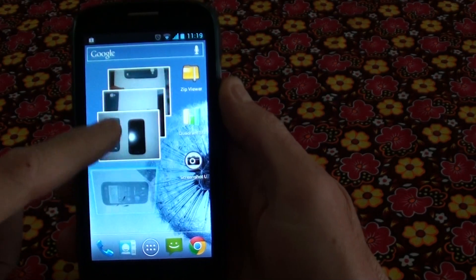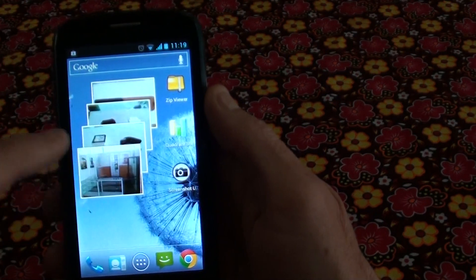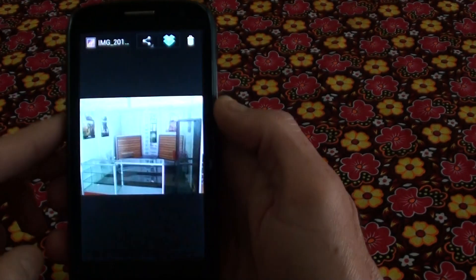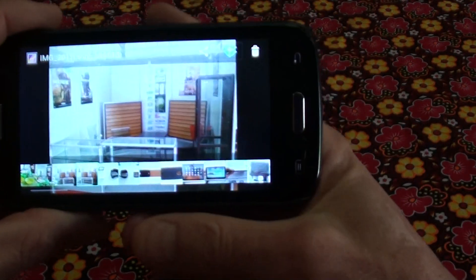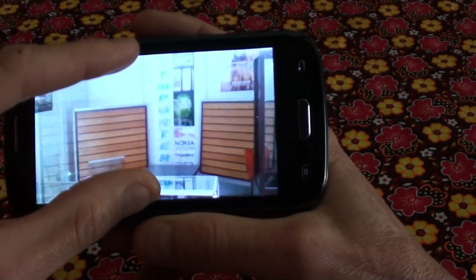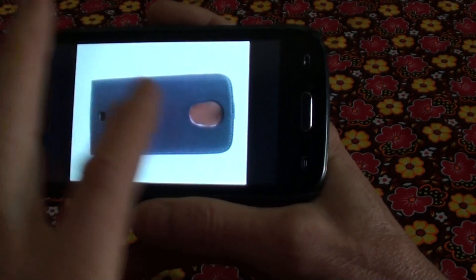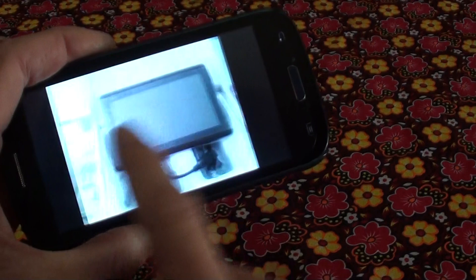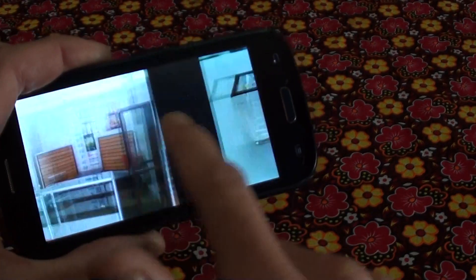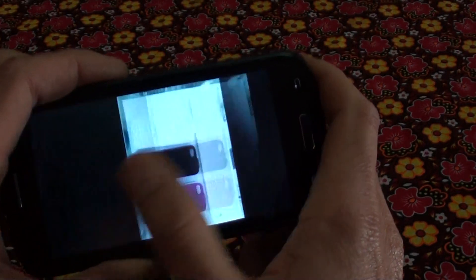This is just some photos. You can go into the photo gallery. It's got zoom, and as you can see it's quite a fast processor.